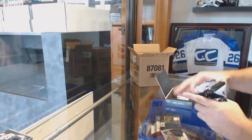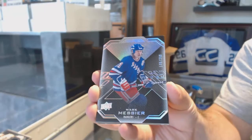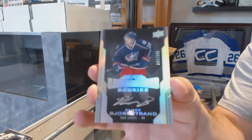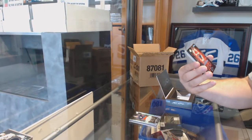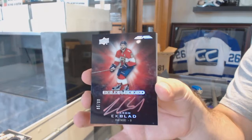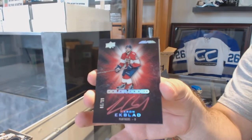I don't know what's going to be next, but I'm presuming that's a case hit - a quad auto. $2.99 Mark Messier. $2.99 Oliver Bjorkstrand Lustrous Rookie Auto. We've got a $2.99 Color-Coded Aaron Eckblad Color-Coded Autograph.